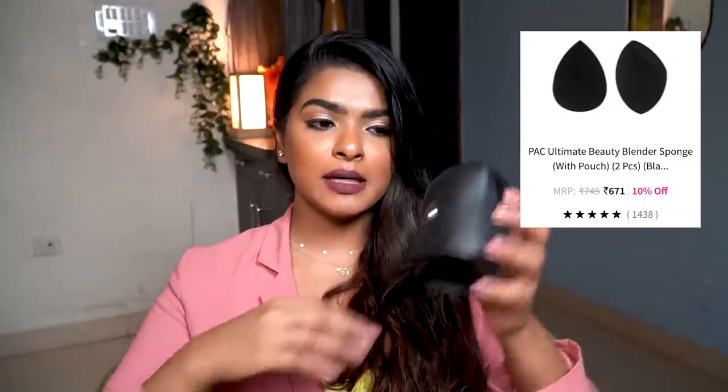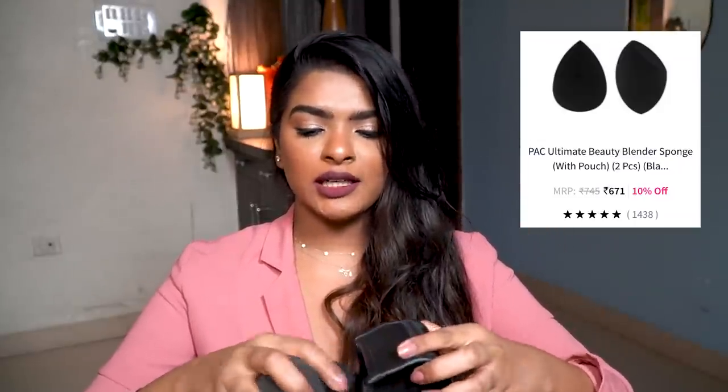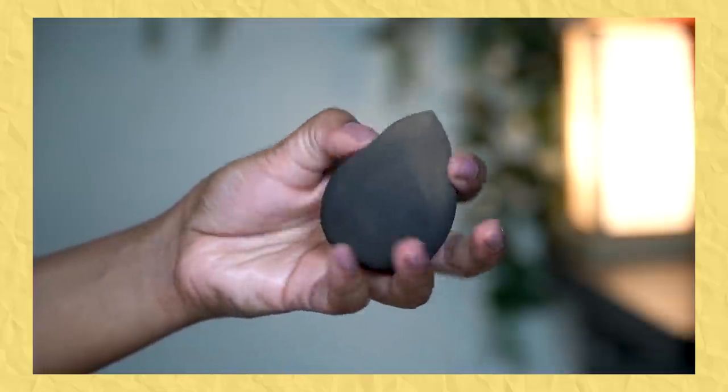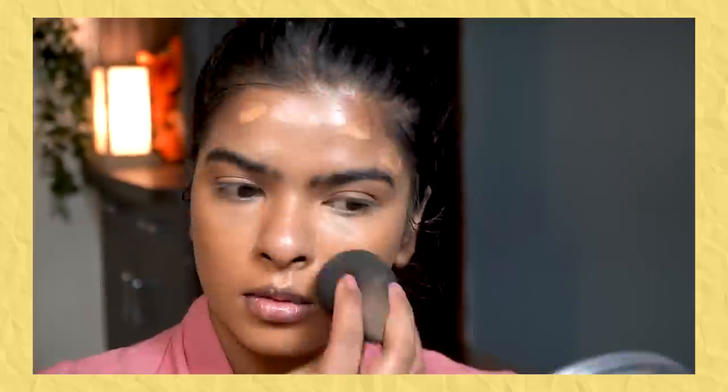Next, I have this beauty blender set by P.A.C. P.A.C. products rarely go on discount, but this time I saw it and I was searching for a good quality beauty blender to test. I normally love using makeup brushes for base makeup. This set has a teardrop one and a bigger dome one. My first reaction was how soft the quality is. I tried using it under my eyes for concealer — I didn't like how it blended there. But for base foundation using the dome side, it blended beautifully and very quickly.